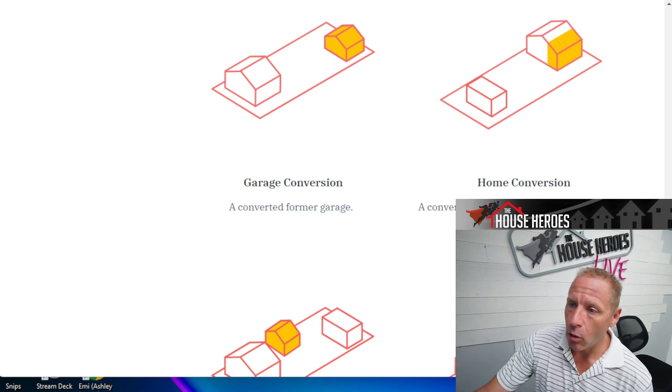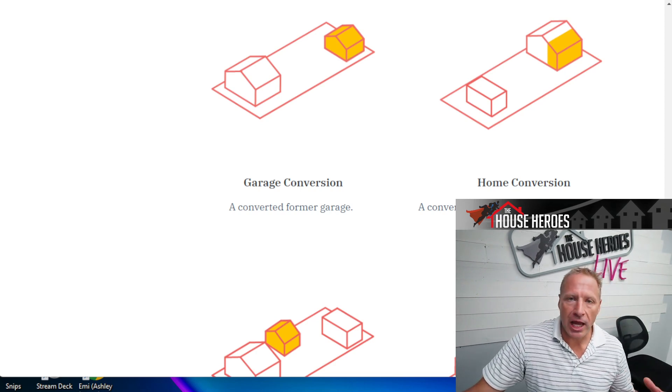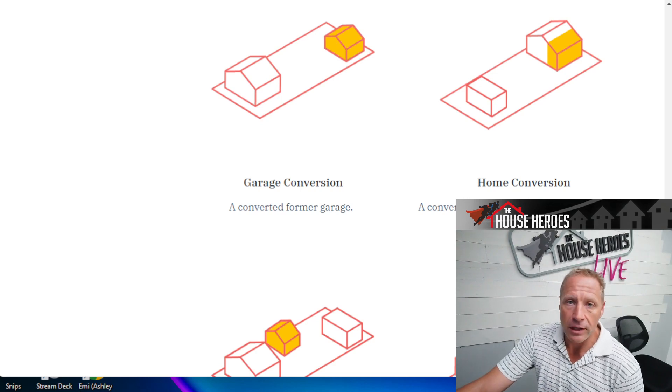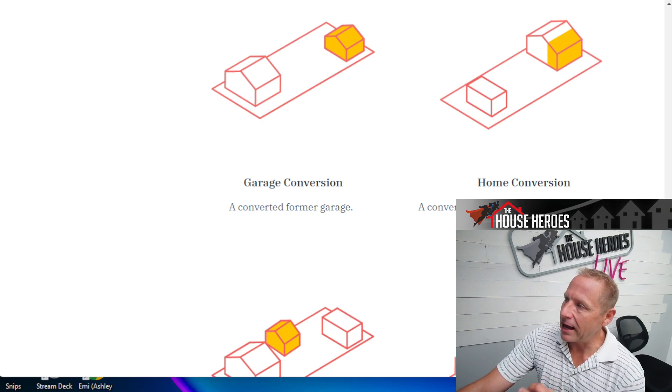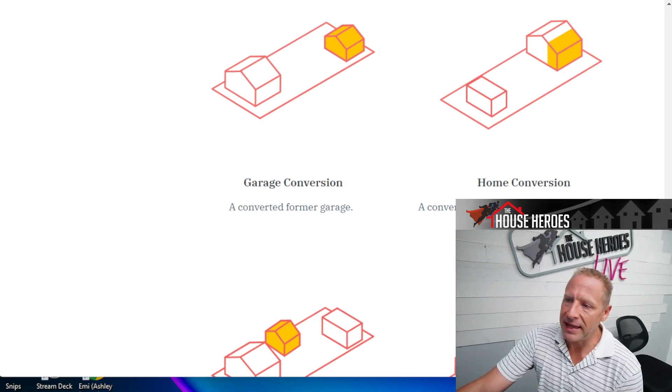What is an ADU? There are varying types — there are JADUs and ADUs. You've got Junior Accessory Dwelling Units and Accessory Dwelling Units. This is from LA City right here — a typical rundown of what some of these might look like. You've got a garage conversion, a detached garage converting, or a home conversion where you're using part of the area of your home, walling it off and giving it its own kitchen and bath.